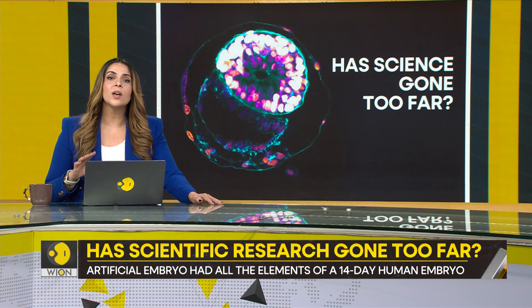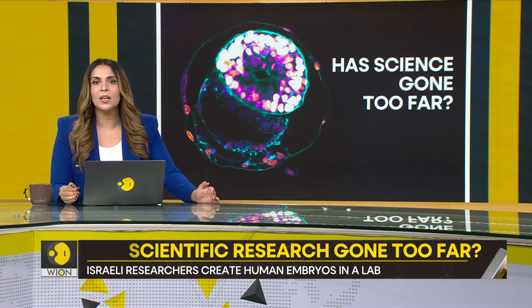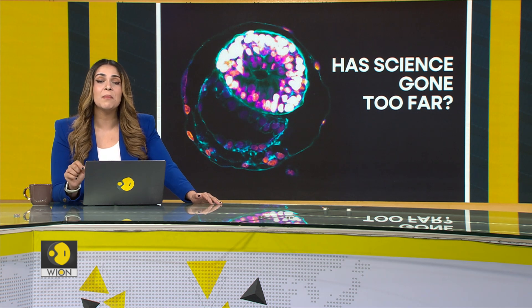If the last four years have taught us anything, it's this: defying the laws of nature, messing with nature, doesn't really end well. The last time someone did so, we ended up with a pandemic that claimed millions of lives. Think about it.